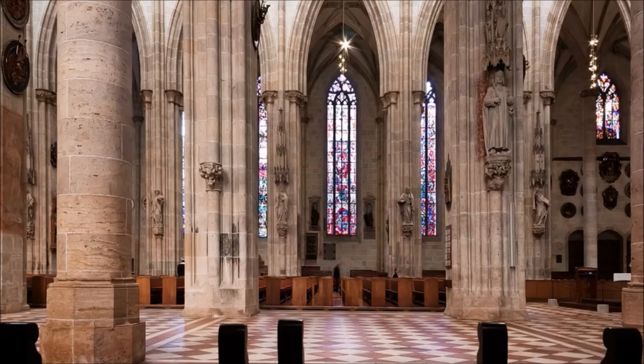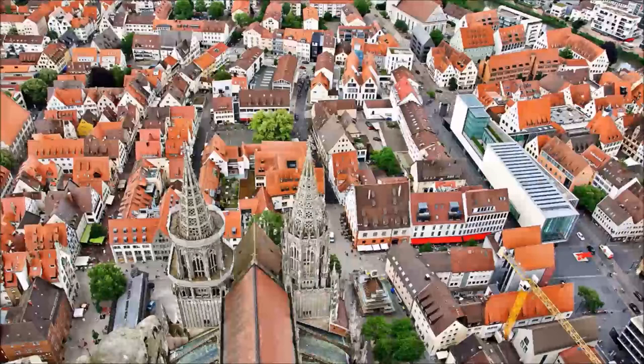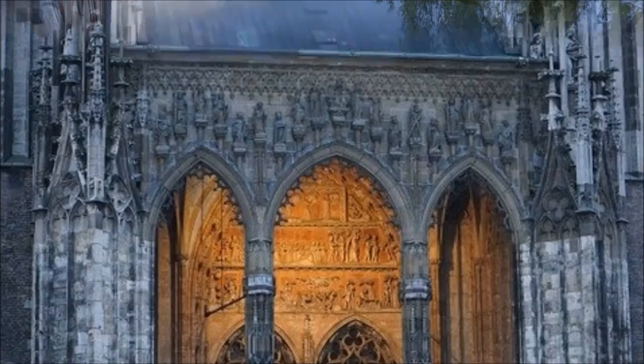The cathedral itself can look back on several famous master builders and a construction period of over 500 years. The interior is also impressive with its 41.60 meters high central nave and a length of about 120 meters. The construction was financed exclusively by the citizens of the city. Ulm Cathedral is not only one of the largest Gothic buildings in southern Germany, it is also a very lively church to this day, with more than 1,000 church services, guided tours and musical events a year.